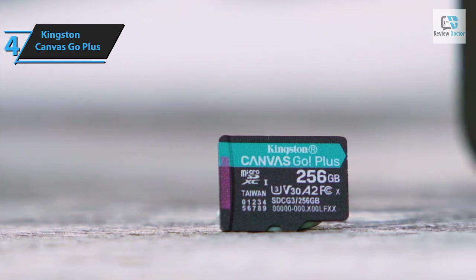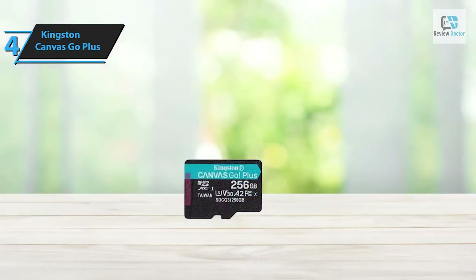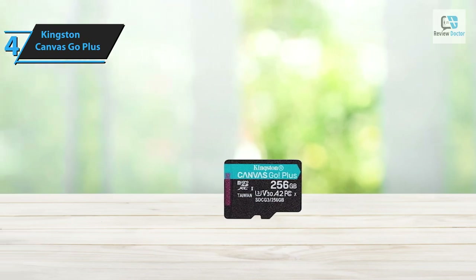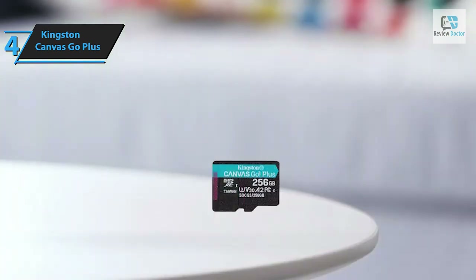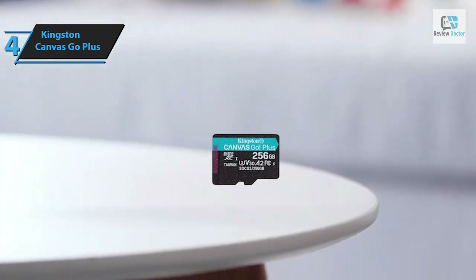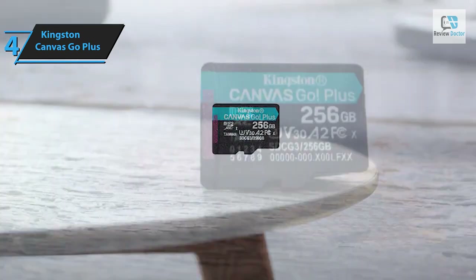The A2 application performance rating ensures superior performance compared to A1 cards by employing command queuing and caching features, which will delight mobile users who experience sluggish application performance while running from expandable storage. If you're in search of a swift micro SD card for your smartphone, new drone, or an SD card for your DSLR, the Canvas Go Plus should be a top contender. Push your boundaries with its impressive speeds — stream and record content faster in full HD and 4K UHD.